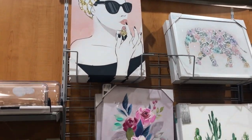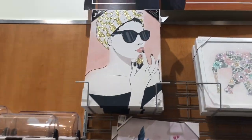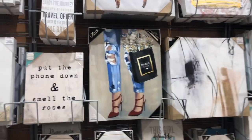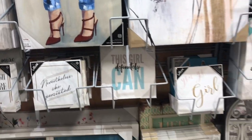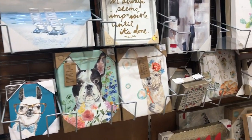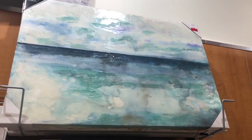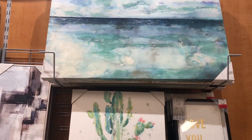I absolutely love the artwork that they have in these types of stores — it's so cute, so pretty and glam. I think I want to find one of these in white and pink to put over my bed.